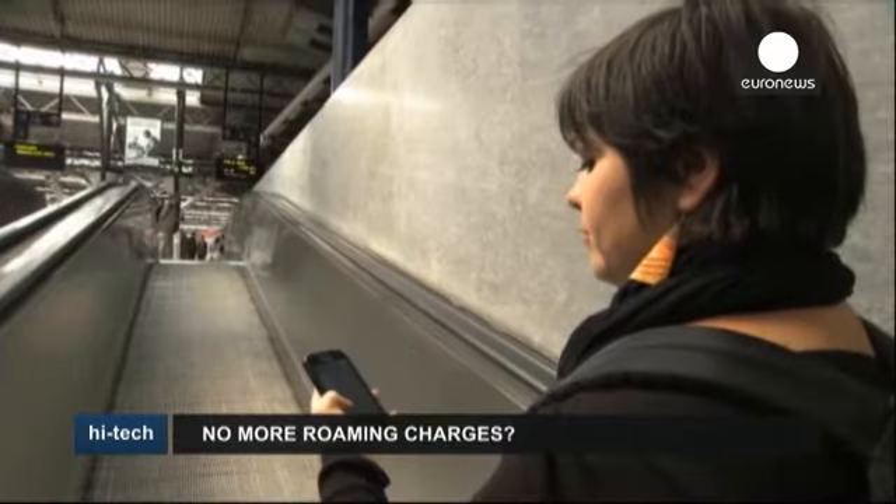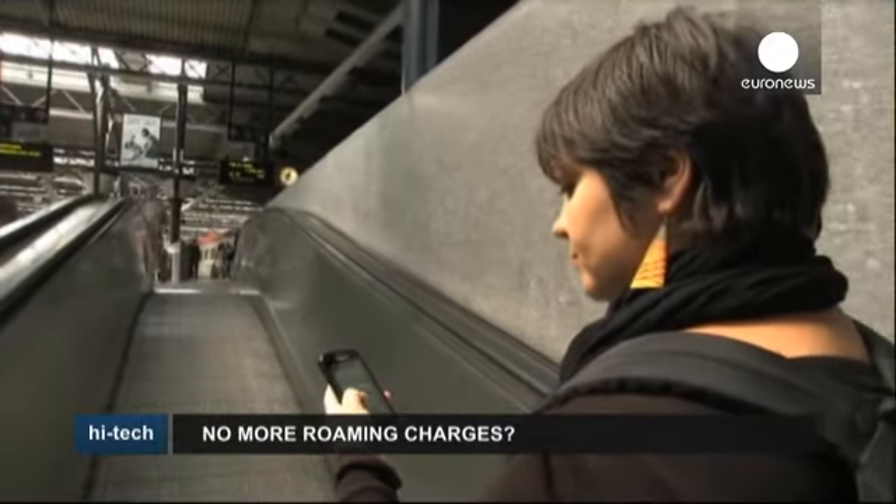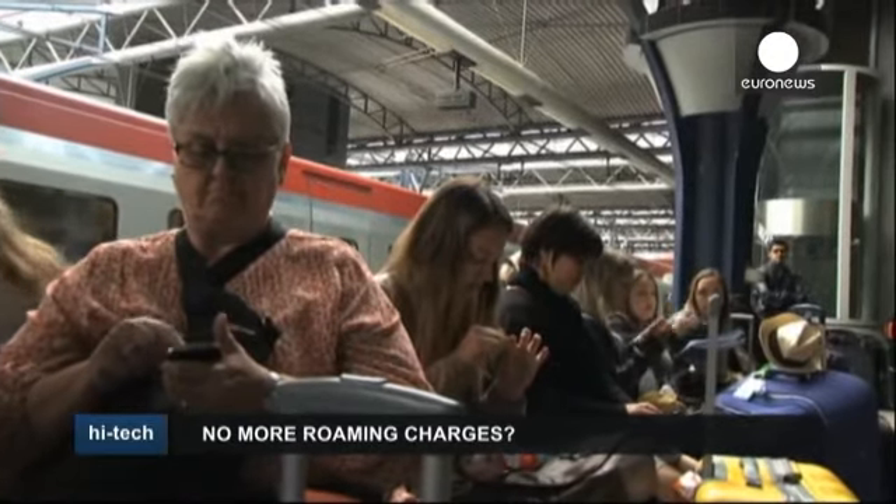Travelers are assigned a local phone number and can choose from an array of offers with carriers in dozens of countries. As a result, they pay local rates instead of their carriers' pricey fees.